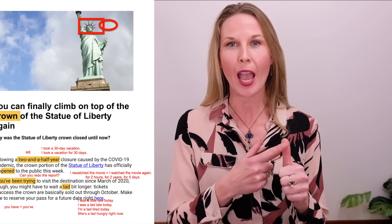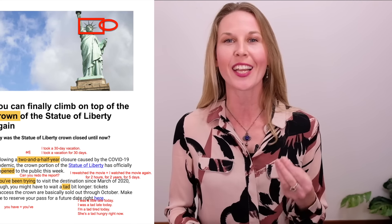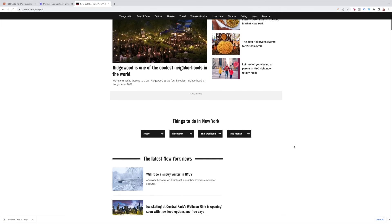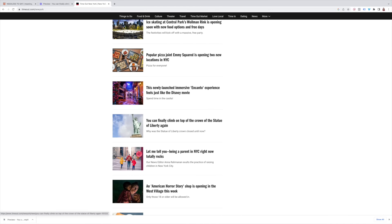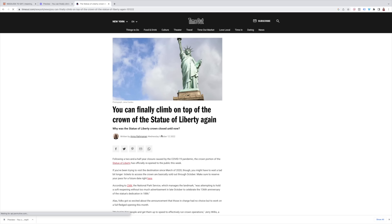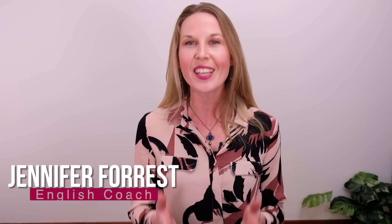Today, we're going to read a news article together. You're going to learn lots of vocabulary, grammar, and even pronunciation naturally by reading this article with me. This is an article in the very popular online magazine Time Out New York, and this article is about one of the most iconic buildings in New York and in the world, the Statue of Liberty. Welcome back to J for his English training. I'm Jennifer and this is your place to become a fluent, confident English speaker. Let's get started.